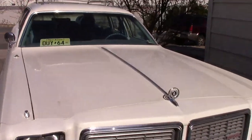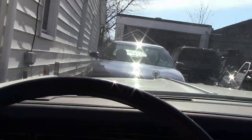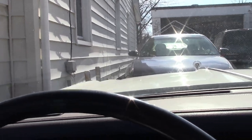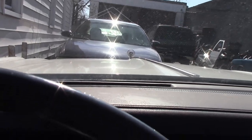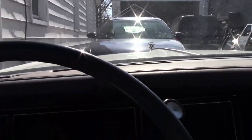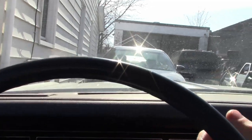All right, today we're starting off with moving my wagon back. It's a 1977 Dodge Monaco Crestwood Station Wagon. It's a pretty good solid running car. Let's get motoring.